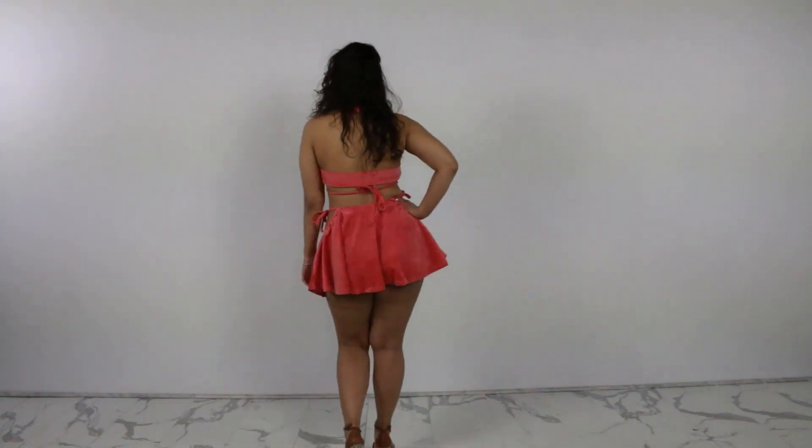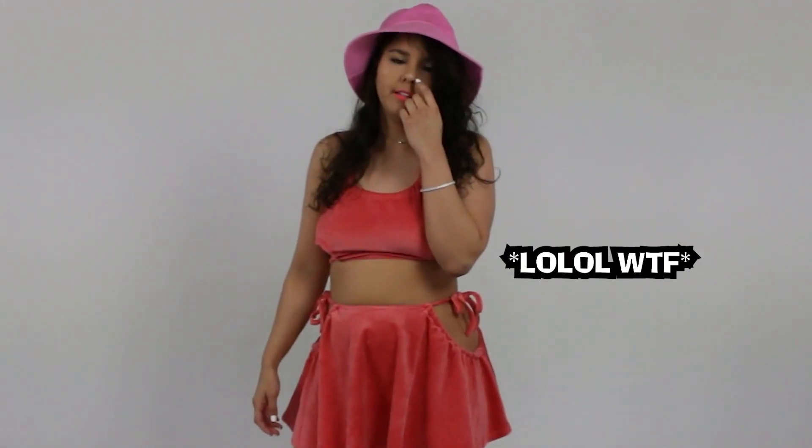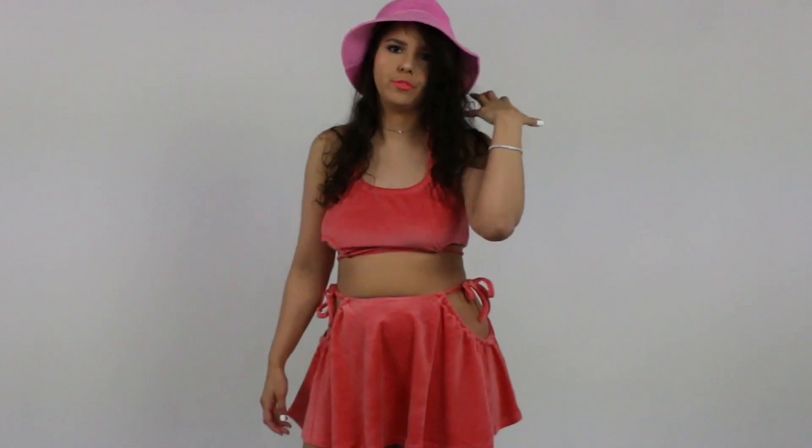I also got two bucket hats — one in pink and one in baby blue. I used to wear hats all the time; this is the first time I'm wearing a hat probably since high school. This is a springy, summery kind of look and I don't think it matters which color I wear because I wear what I want. I also have a really tiny head, so I have a problem with things fitting my small head. Here is the blue bucket hat.